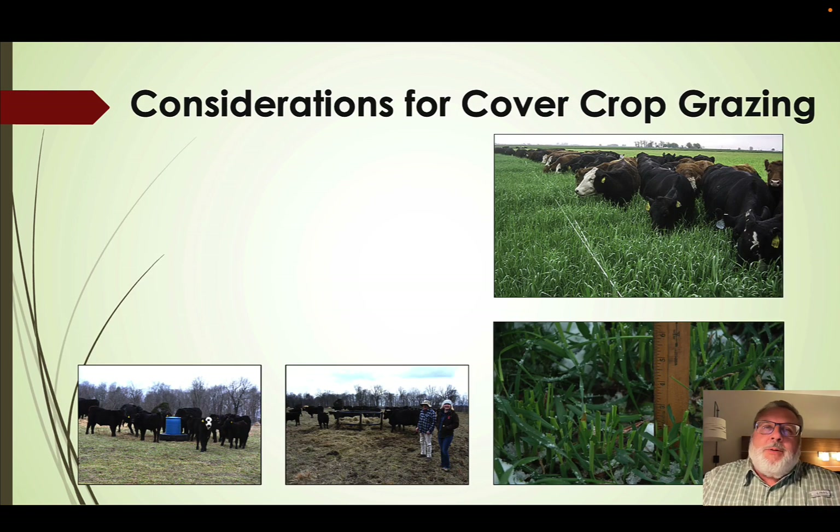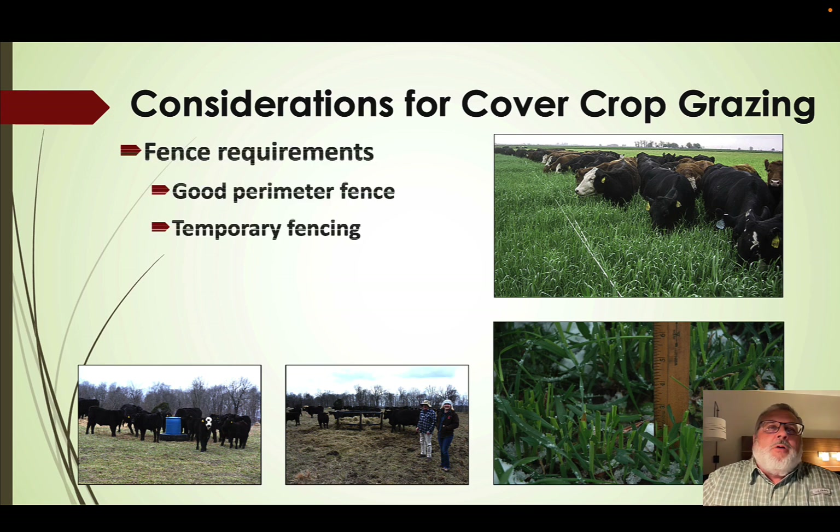For grazing cover crops, the first consideration is fencing. We need a good perimeter fence — not just one strand of polywire as a perimeter, which is a very high liability. We need a perimeter fence that if livestock get out of the cover crop field or through that single polywire strand, they're still contained and won't get on the highway and cause injury to other drivers.